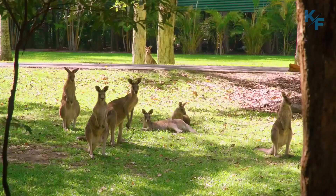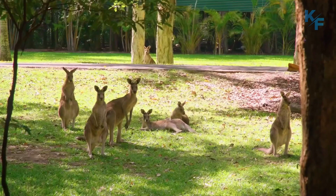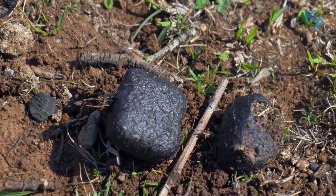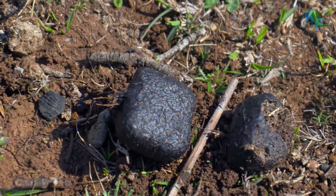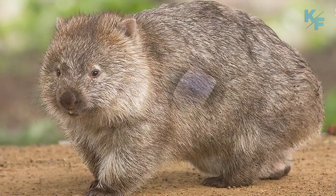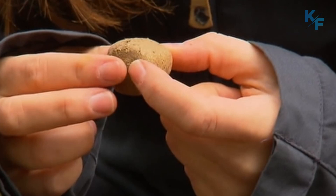A wombat's intestines have a curious ability: they shape their poop into angular cubes. Wombats use their poop to mark their territory. They will place a poop cube on fallen trees, fresh mushrooms and rocks. Wombats produce a lot of poop — as many as 80 to 100 per night on average.